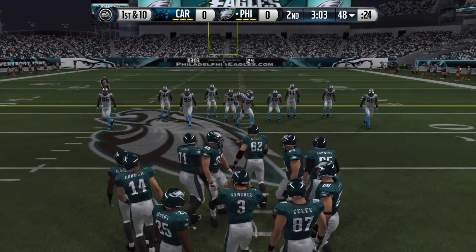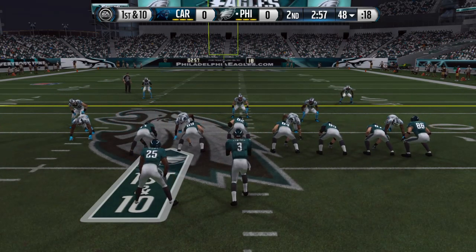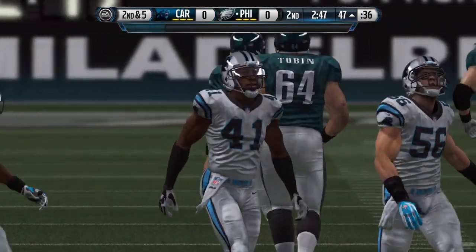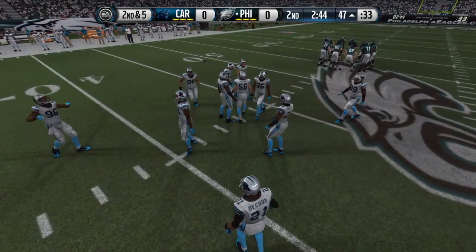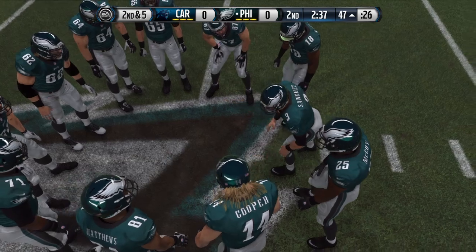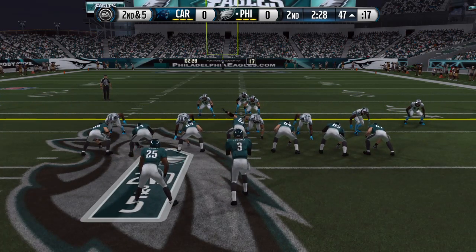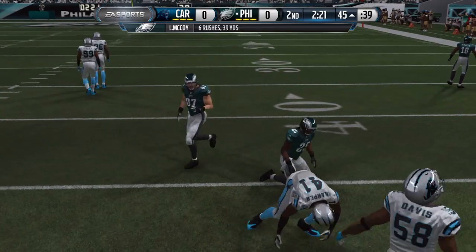The offense is set at the line for the first down after that completion. LeSean McCoy is in the backfield — here's the handoff and they'll run it. They take the football onto the opponent's side of the field; a good positive run puts the offense in a good situation. They went with the ground game on first down, bringing up second. McCoy takes the handoff, taken down at the 45.